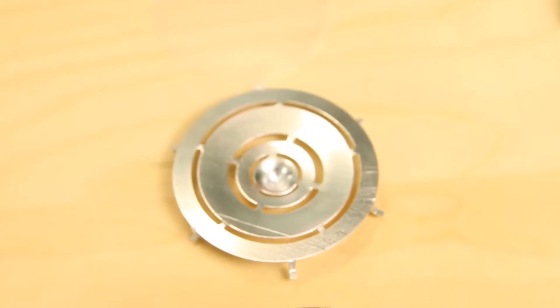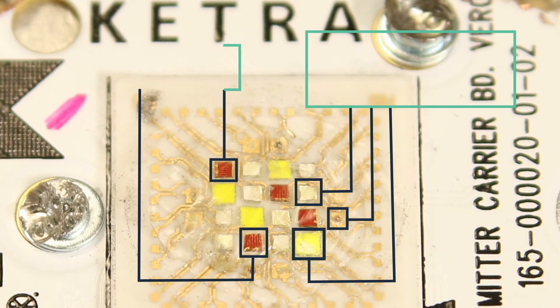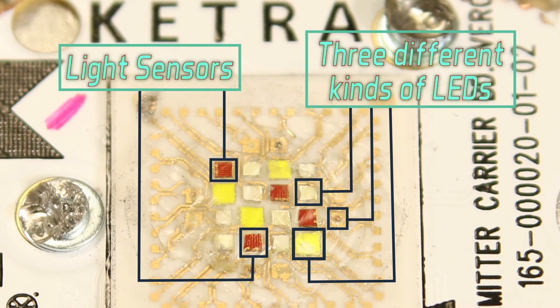The LEDs on the Ketra bulb are much, much smaller than those used in typical LED bulbs. A typical LED bulb generally measures on the order of about an eighth of an inch square, while the 20 LEDs in the Ketra bulb measure roughly half that size or even less. The usual way of getting an LED bulb to output different color temperatures is to use different kinds of LEDs, each operating at a different color temperature, and that seems to be what Ketra does here.